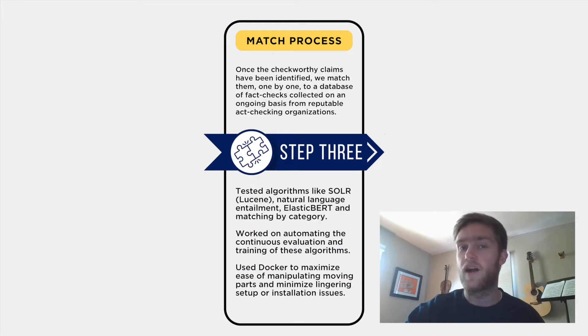Once the check-worthy claims have been identified, we match them one by one to fact-checks from our database, which we have compiled on an ongoing basis from a number of reputable fact-checking organizations. To do this, we've developed a variety of approaches. One uses a search engine called Solr to find relevant matches in the database. These can either be the final result or we can improve upon them with more complex algorithms. Another approach is to first classify each claim into one of a few possible semantic categories, in the hopes of improving the relevance of the matches.